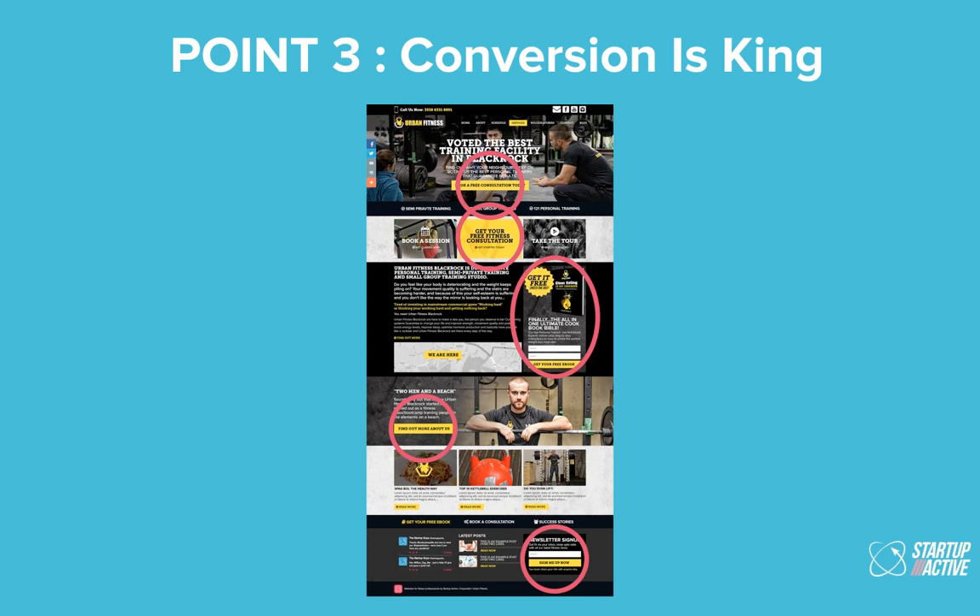Point three: conversion is king. Getting your website to do exactly what you want it to do is the most important thing — a website which doesn't bring in leads is not a tool for you. As you can see here, the top two calls to action say 'get your free consultation.' That drives quite a lot of traffic to Urban Fitness. If that fails, there's a form linked to Infusionsoft on the right-hand side. And then further down, find out about the team, with a newsletter capture at the bottom.